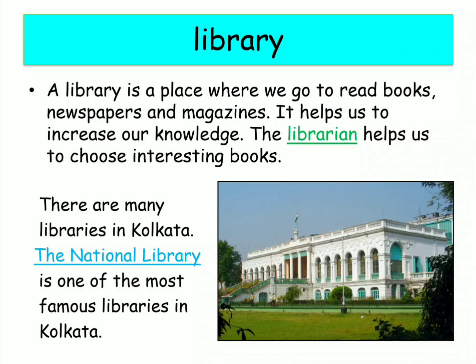There are many libraries in Kolkata. The National Library, which is located in Alipur, is the largest library in India with a collection of 2.2 million books.